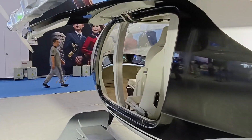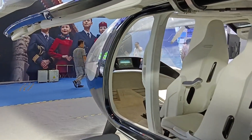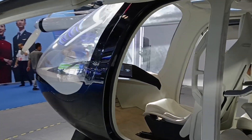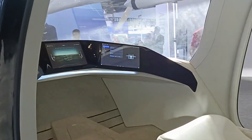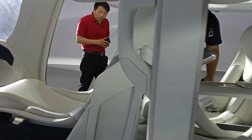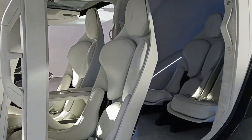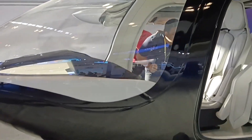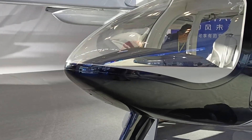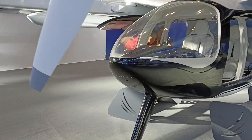This aircraft is a five-seater, a vertical takeoff aircraft which can be converted for cargo purposes. Compared to other drones that I've seen in this event, I can say this stands out as a big aircraft.